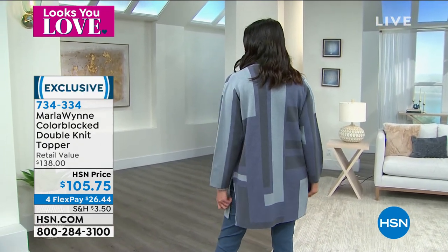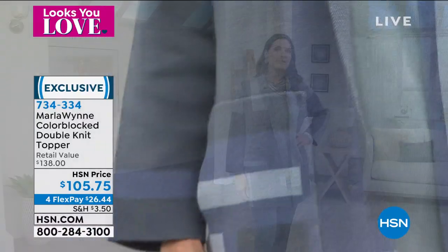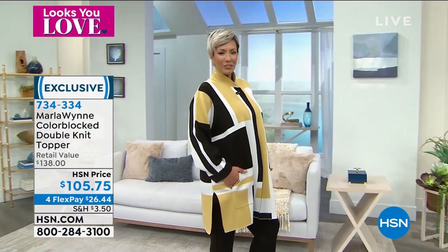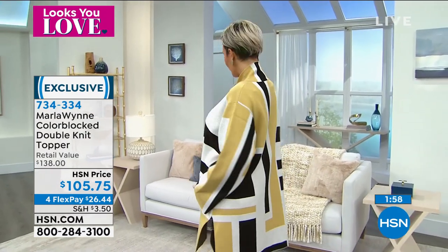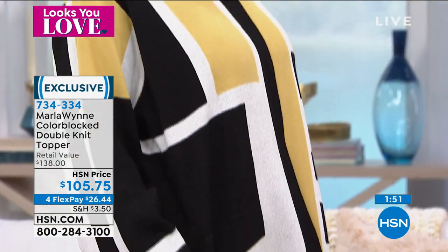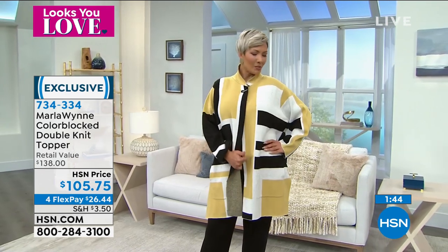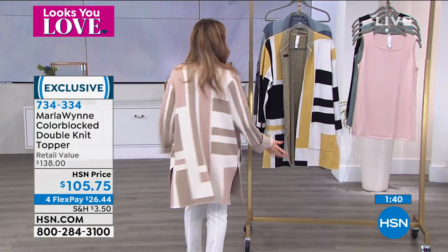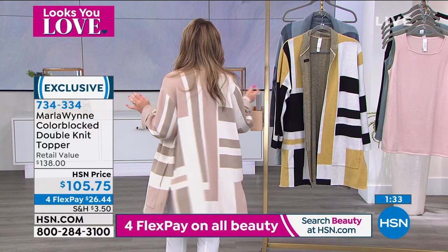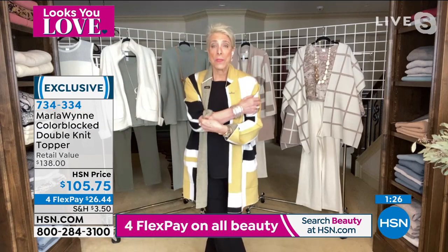These feel delicate on the body but strong — super expensive looking but without breaking the bank. High-end fashion designs at a fraction of the cost: $26.44 for the color-blocked topper with 30 days to try it. Being so popular, these won't last long. The finishes are undeniably stunning — pockets, long sleeve, true to size extra small through 3X. It fits like a jacket but feels like a cashmere blend. Marla loves the symmetry and lines of the color-blocking — your eye keeps moving, never focusing on one spot too long. It's an intriguing, unique collector's piece.